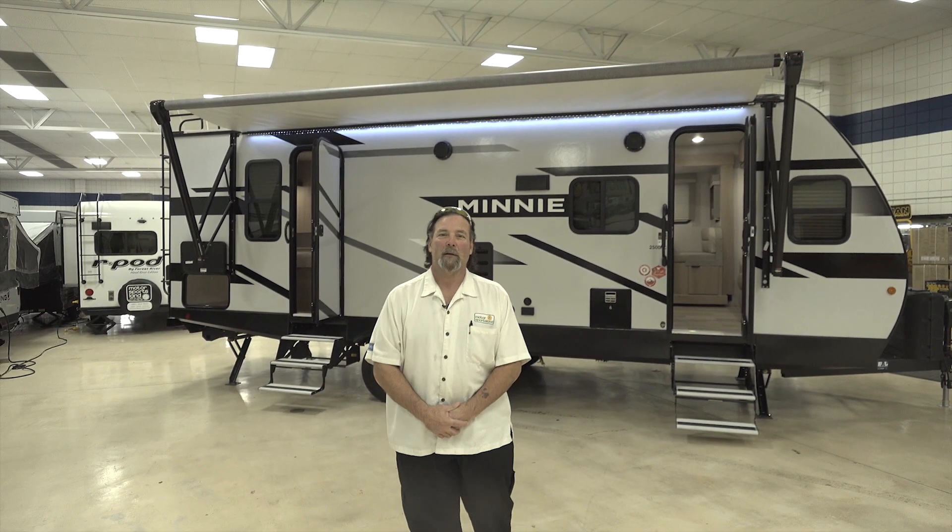Hi guys and gals, fellow campers, this is Frank with Motorsportsland doing a little walkthrough video on this 2500 front living Winnebago.